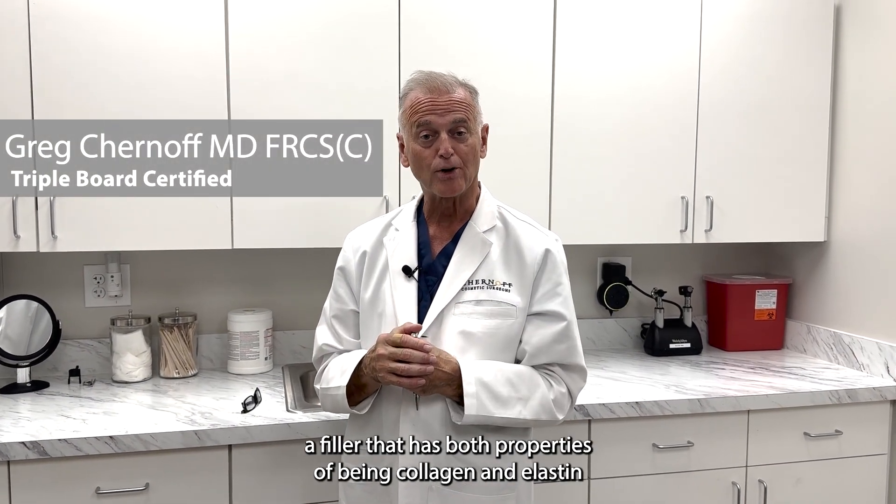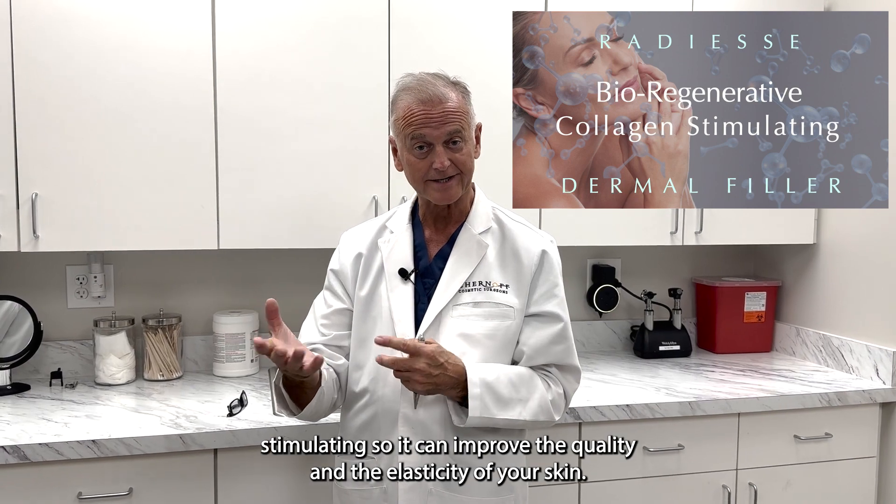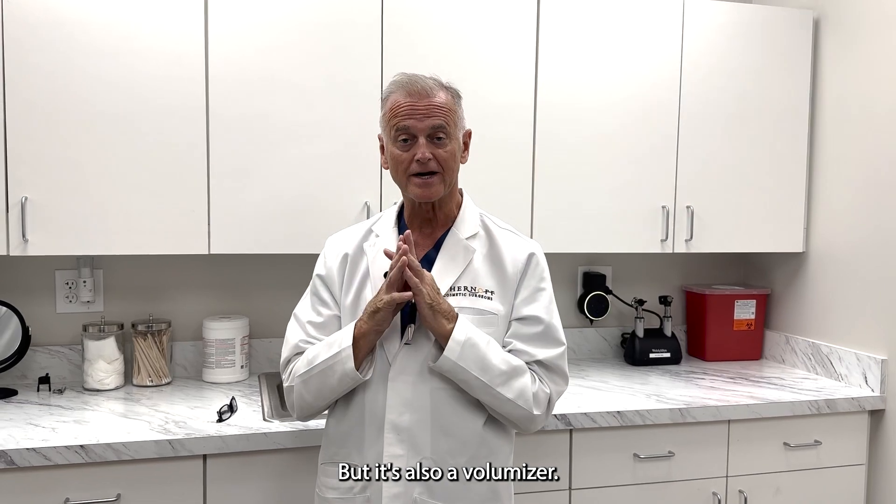Radiesse is a filler that has both properties of being collagen and elastin stimulating, so it can improve the quality and the elasticity of your skin, but it's also a volumizer.